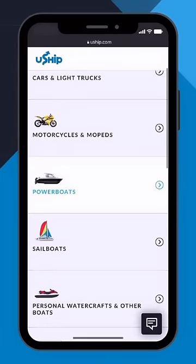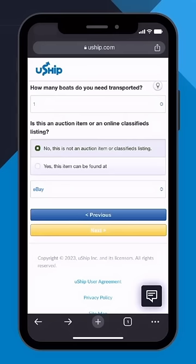After selecting the option that best fits your boat, let us know how many boats are being transported and if any information should be imported from another site.